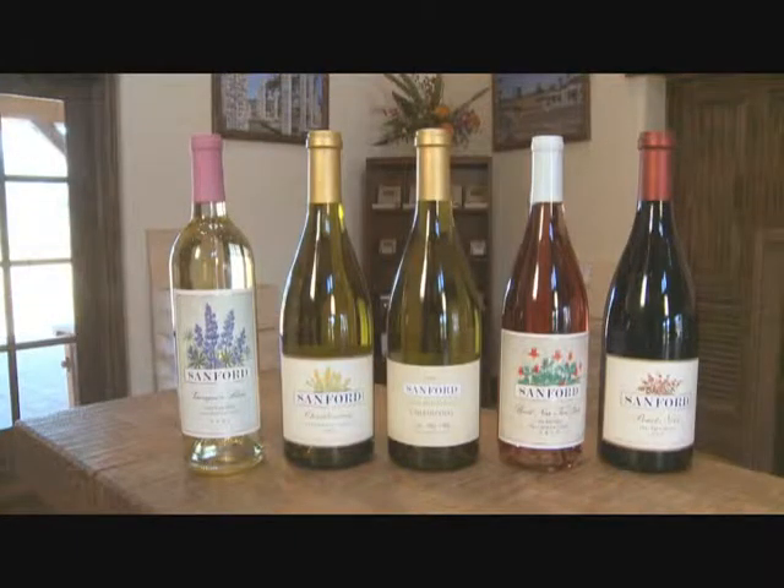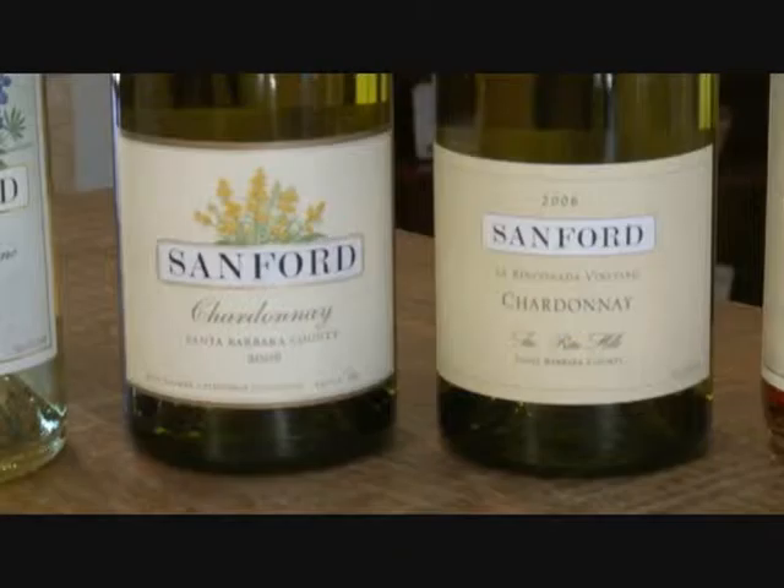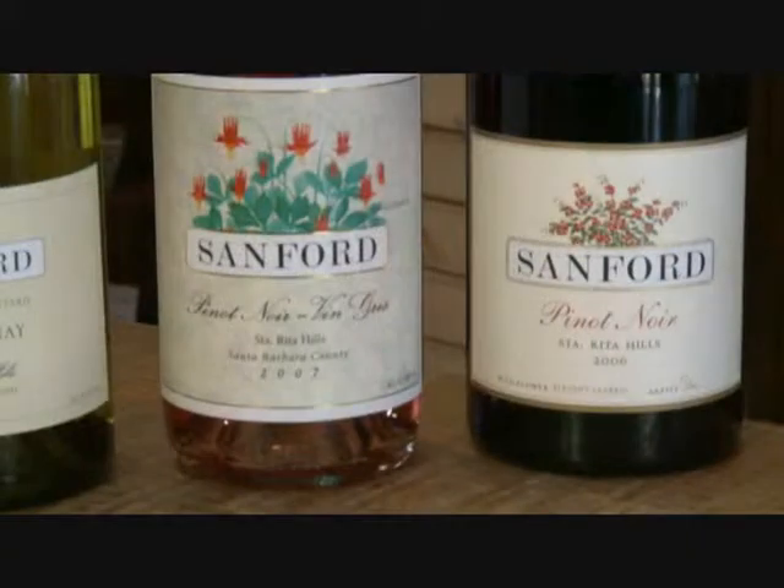Now this is where it all happens in our new tasting room — this is the main tasting bar. We get visitors from around the country and even around the world. We have a warm and inviting staff, and it's a great place to taste our new releases. Currently we have our sauvignon blanc, two chardonnays, our vin gris of Pinot Noir, and our signature Pinot Noir.